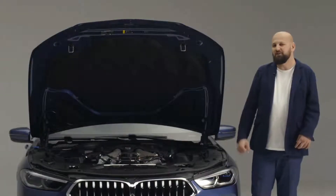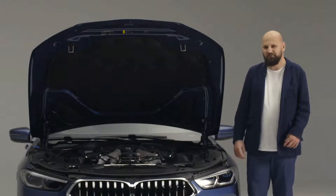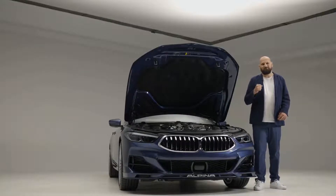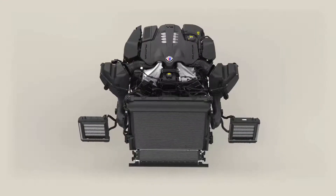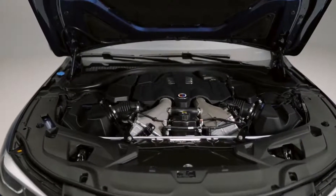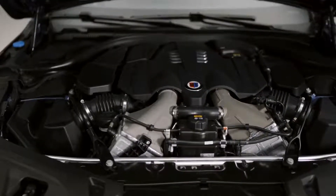To achieve the typical Alpina power, almost no technical detail has been left untouched. What's very apparent is the massive Alpina cooling system — it's about 50% larger than the basic model. You can see the two Alpina-specific intercoolers, which provide optimal cooling in any situation for our twin turbochargers.